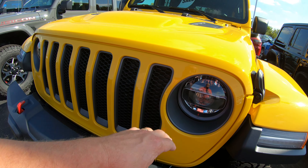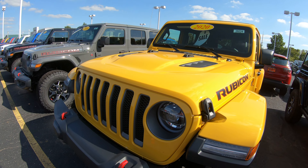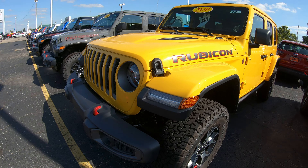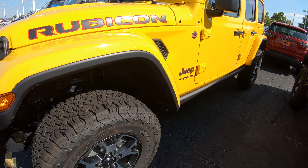You've got the fog lamps and the red tow hooks — that's just an icon of the Rubicon. This has the LED lighting group. Of course, you've got to love the Rubicon hood.